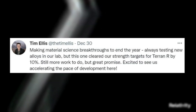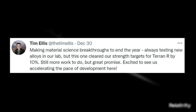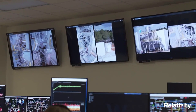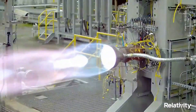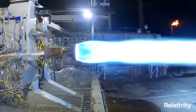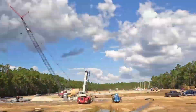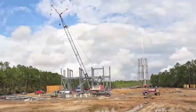Just yesterday, Tim Ellis tweeted again mentioning making material science breakthroughs to end the year — always testing new alloys in their lab — but this one cleared their strength targets for Terran R by 10%. Still more work to do, but great promise. Excited to see them accelerating the pace of development. Another example of constant work and testing being done on this crucial engine. Now that we know more about some of the recent AonR engine developments, we can take a closer look at Relativity's plan for the future. Recently, in October just months ago, Relativity detailed its plans to operate one of the largest rocket engine test facilities in the United States. Through an agreement with NASA, Relativity is significantly expanding its facilities and infrastructure at NASA's Stennis Space Center in Hancock County, Mississippi. The new facilities will support testing of Relativity's entirely 3D printed AonR engines. Specifically, Relativity will utilize over 150 additional acres within the Stennis test complex.